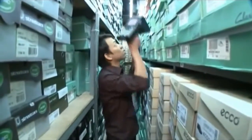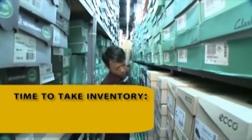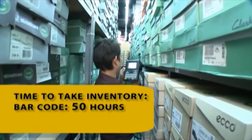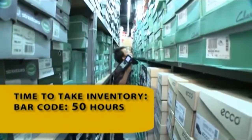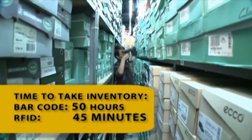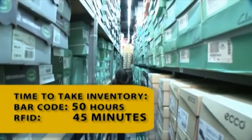As store staff becomes more comfortable using RFID technology, the efficiencies increase. Before RFID, it took an average of 50 hours to perform a manual inventory. That was reduced to two hours when RFID was first implemented. Today it takes approximately 45 minutes for inventory — a productivity gain of between 80 and 92 percent depending on staff experience level.